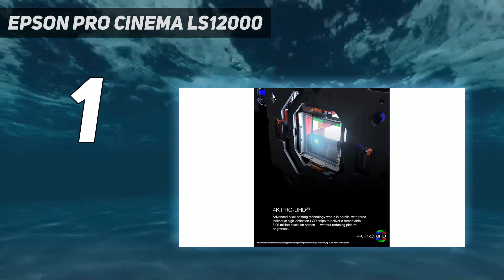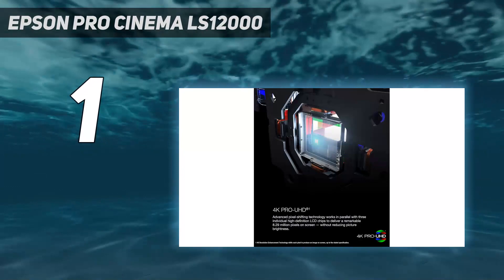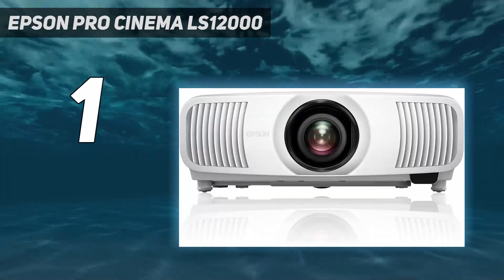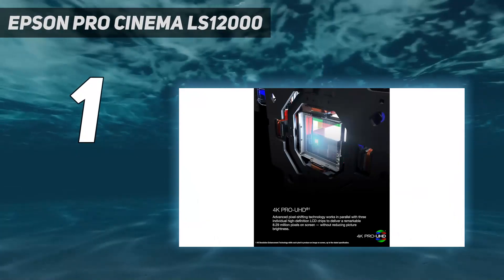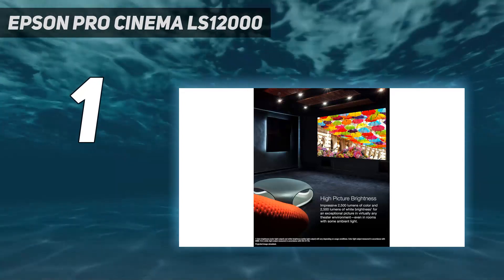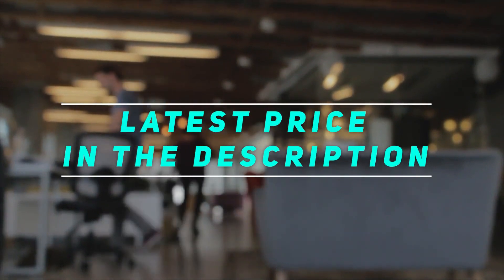The LS12000 is a beefy — we're talking 50 pounds — projector with a 3LCD system inside. It provides powerful color and white light output, strong contrast, and no artifacts we could detect during testing. Its immaculate picture doesn't struggle to overcome bright lighting conditions, but when you turn out all the ambient light it simply blows you away. This is a serious home theater projector and very much worth its mid-range cost. For those looking to spend a bit less, Epson has a nearly identical model — the Epson EpiqVision LS11000 — which has a lower contrast ratio with less well-defined blacks than the LS12000. Check out the video description for the latest price and more information.